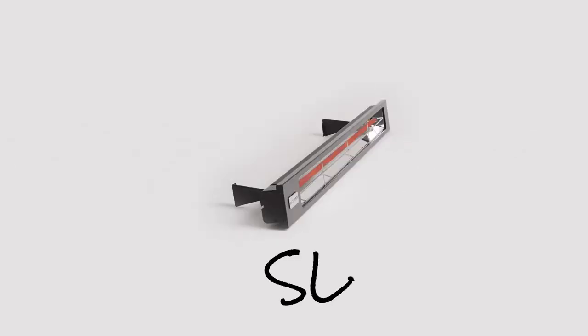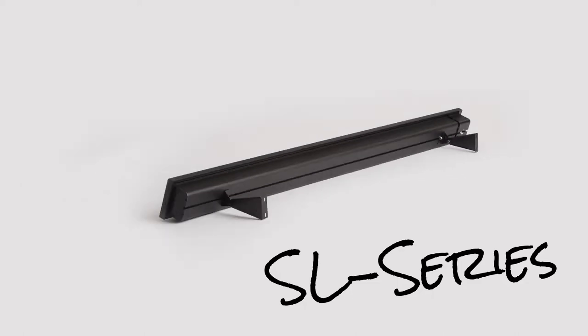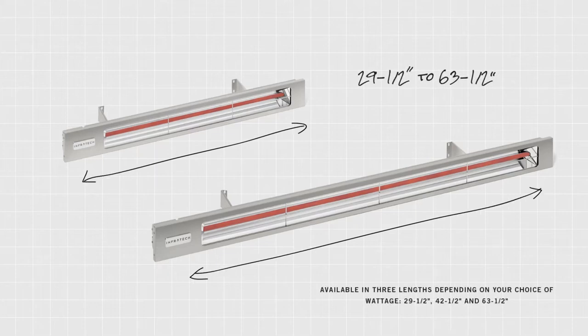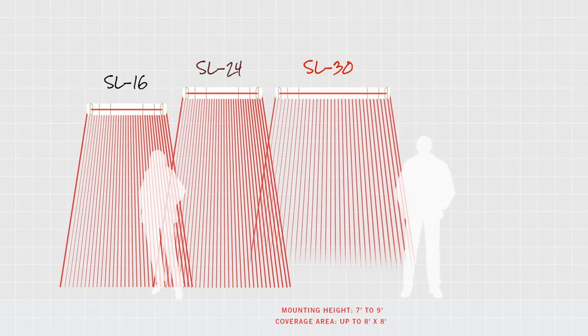Sleek modern slimline single element heaters feature durable anodized aluminum housings that are optimal for wall and ceiling mount installations. They are available in lengths of 29 and a half, 42 and a half, or 63 and a half inches. Depending on the model, they require mounting heights between 6 and 10 feet.